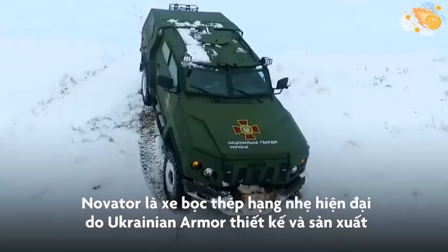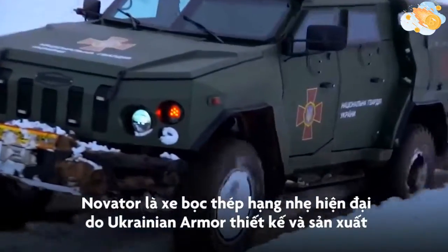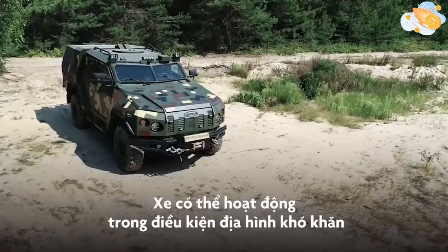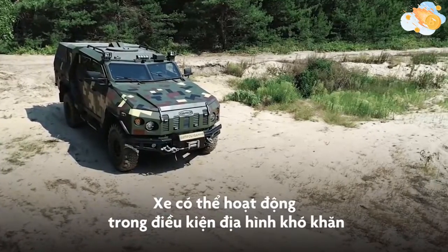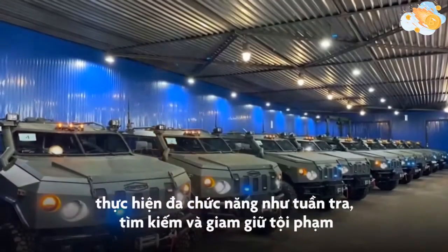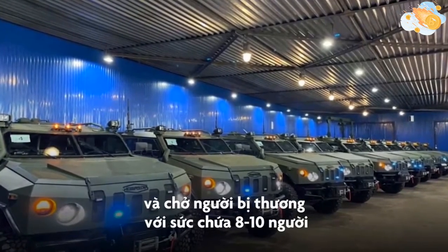Tor Armored Vehicle is a modern light armored vehicle designed and manufactured by Ukrainian Armor, a Ukraine-based producer of defense vehicles. The vehicle can operate in difficult off-road conditions and can perform multiple missions including patrolling, special operations, search and detention of criminals, and transportation of wounded people.